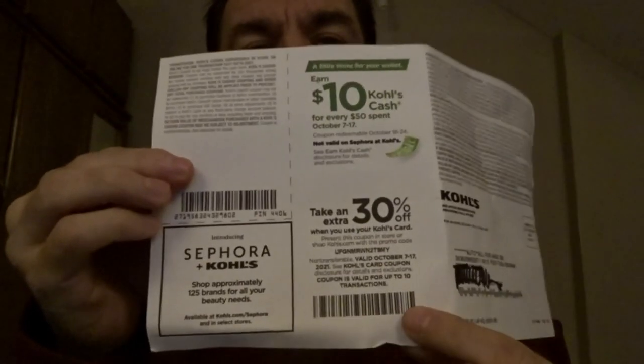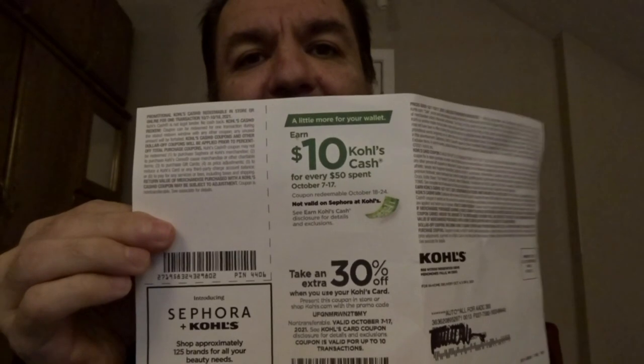It's 30%. This is the barcode which they will scan. The way it works is I take the items to the register, they scan everything I'm going to purchase, they give me the total, and then they scan the barcode with the scanner to take 30% off my purchase.